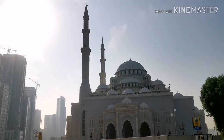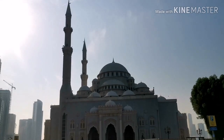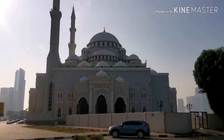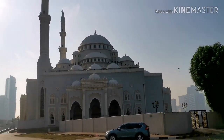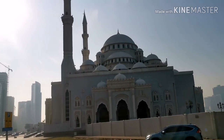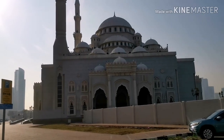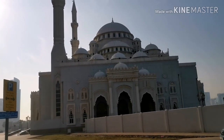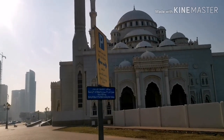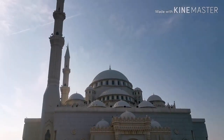Those are called minarets. Back in the day, people would actually walk up there and call the Adhan; now they just put speakers up there. The domes and everything are actually a newer added feature. The original Masjid al-Nabawi, the Prophet Muhammad's mosque, had a flat roof. The domes were added later for decoration - they're not part of the original Islamic design.